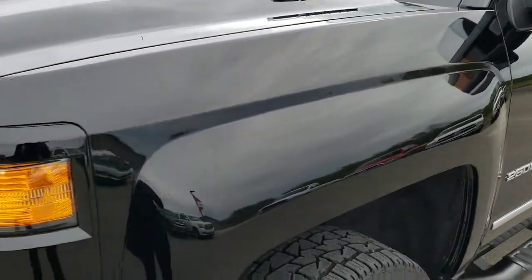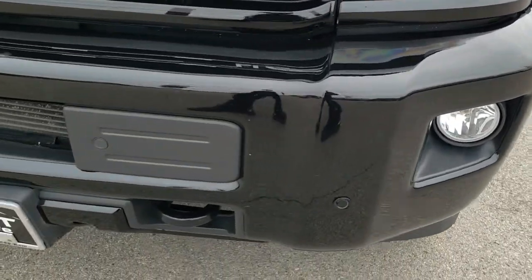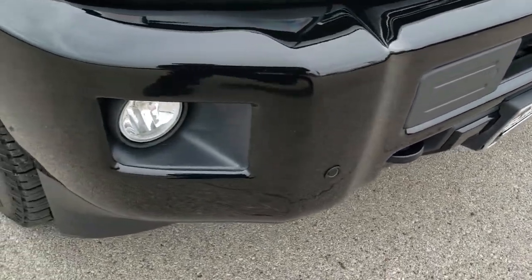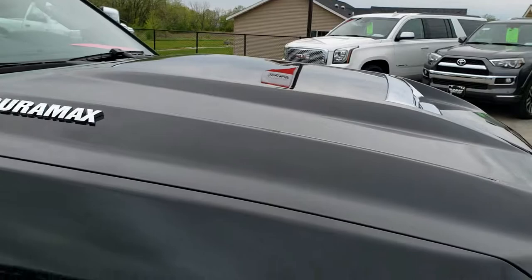Front fenders in excellent shape — didn't see any dents or dings on that. Has the projector lamp headlamps and the front bumper parking sensors. Front bumper is in really nice shape; didn't see any major dents or dings on that. Hood, I did not see any dents or dings either.